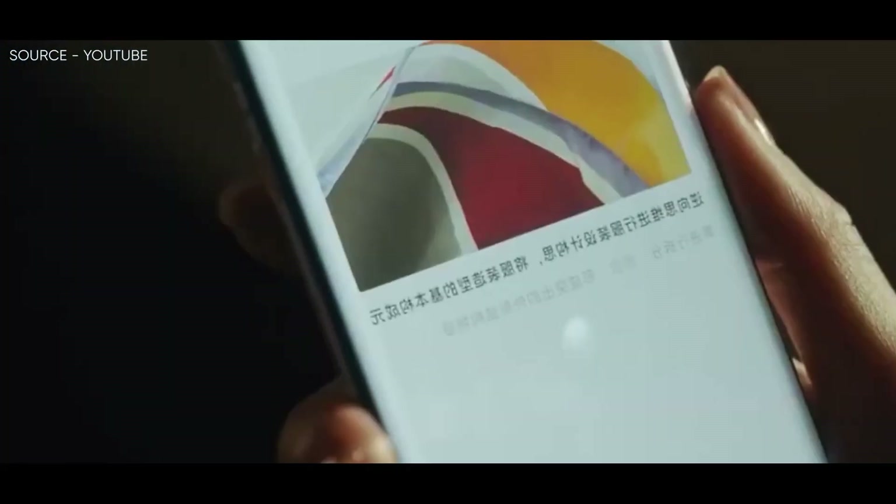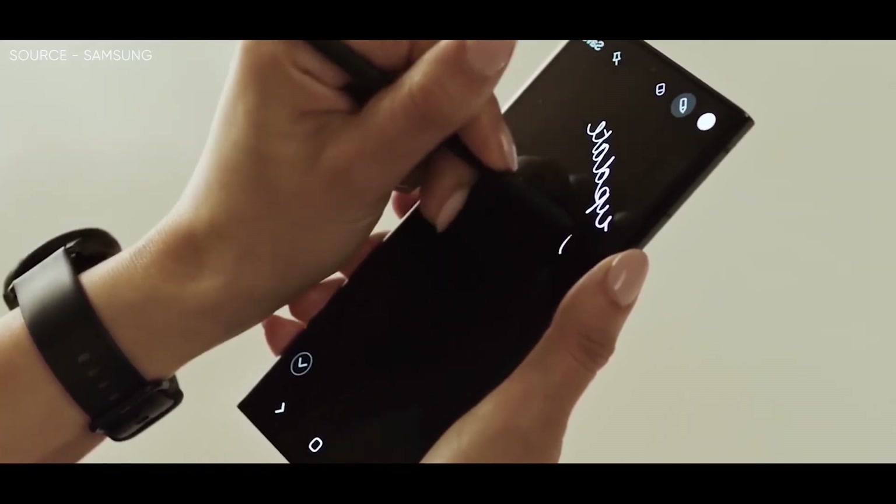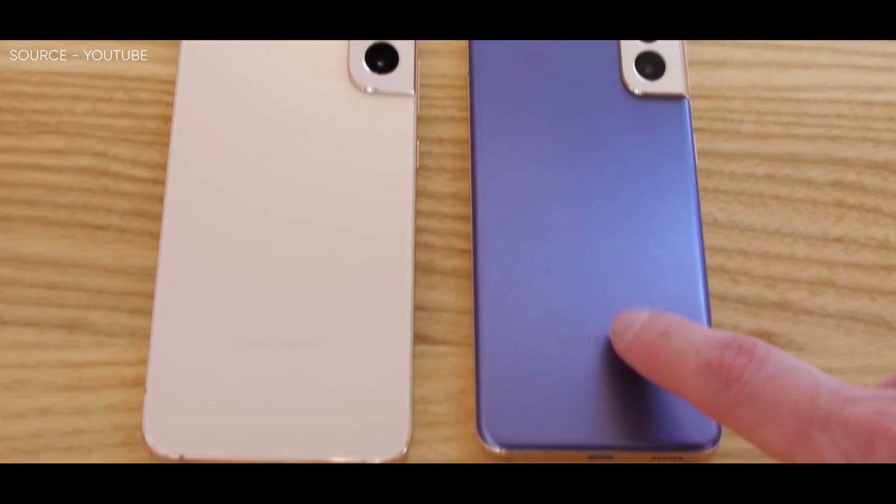At Universe Ice has analyzed OnLeaks' S23 Ultra renders, highlighting a few differences between next year's flagship and the current Galaxy S22 Ultra.